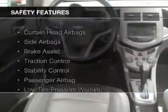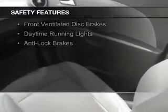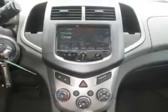A tilt and telescopic steering wheel. Safety was made a priority with these features: curtain head airbags, side airbags, brake assist, traction control, stability control, a passenger airbag, low tire pressure warning, front ventilated disc brakes, daytime running lights, and anti-lock brakes.